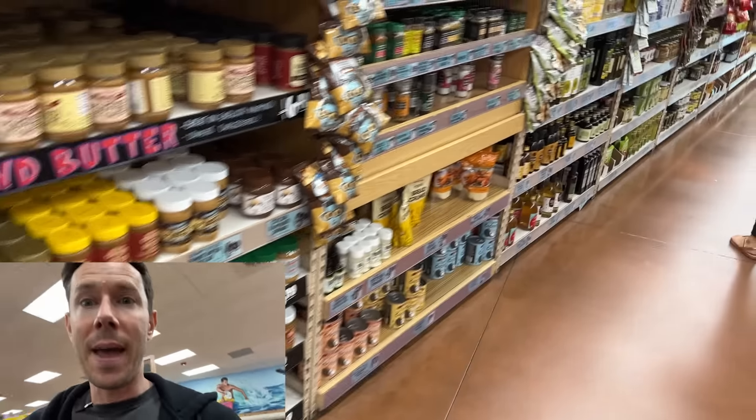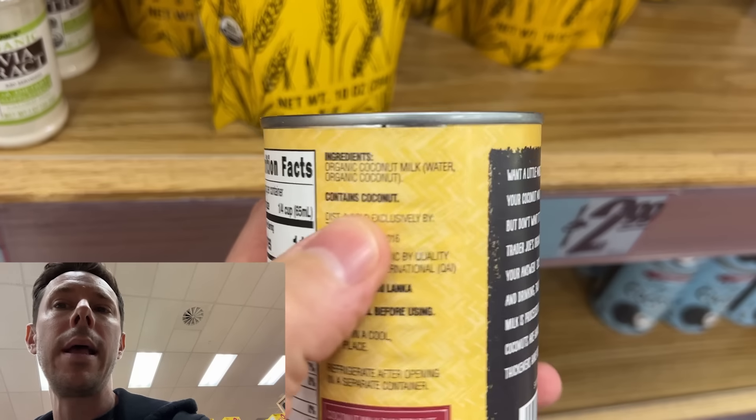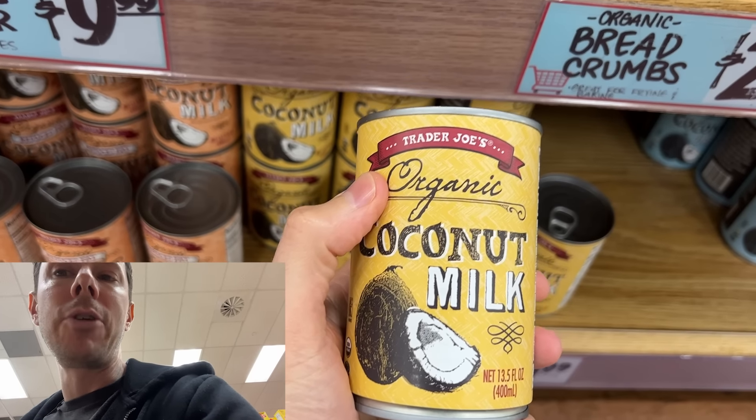I just ran into a fan named Laura, who asked me if this coconut milk is Bobby approved — and it is. It's one of the better ones on the market because there's no guar gums or emulsifiers. Trader Joe's, the Thrive Market brand, and Native Forest are the only three on the market without emulsifiers or guar gum, which makes the texture kind of goopy. This one's great — $1.99. I always have something like this in my pantry.